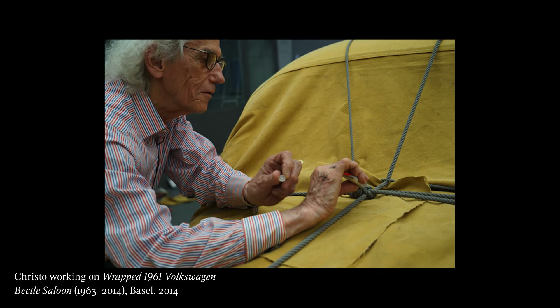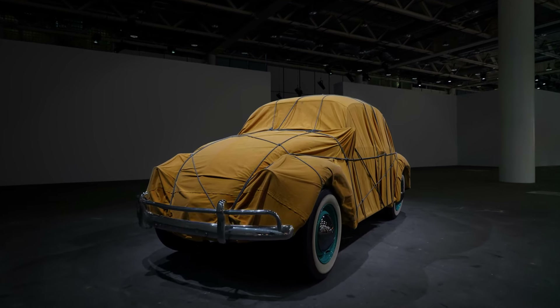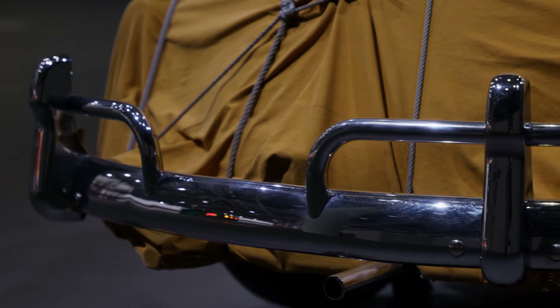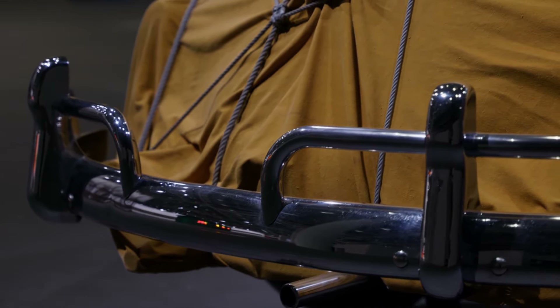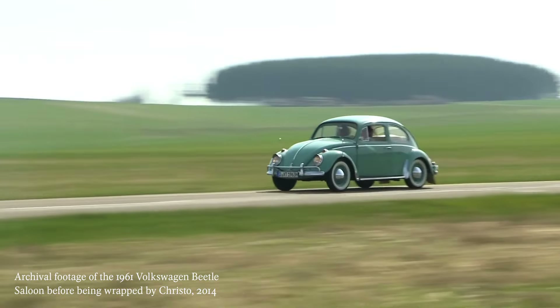I'm very excited because Basel Unlimited has accepted Gagosian's proposal to show it at the fantastic show. In 2014 we decided to do it and we searched for the same car, because there's a big difference — I found out through the research for the car.